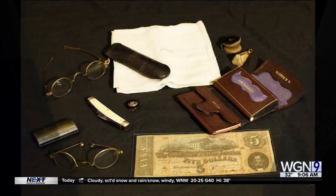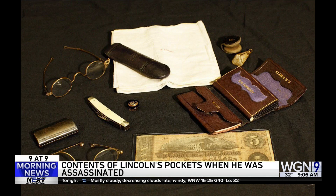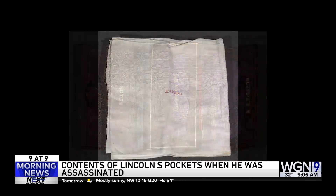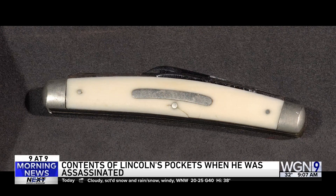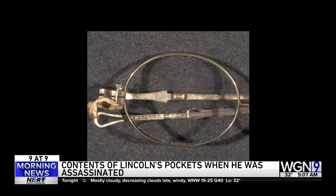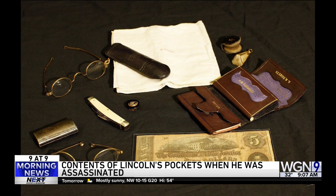All right, number five. Presidential historian Michael Beschloss tweeted this — it's the contents of Abraham Lincoln's pockets at the moment of his assassination in 1865. That's cheerful. These items were not shown to the public until 1976. He was carrying two pairs of spectacles and a lens polisher, a pocket knife, a watch fob, a linen handkerchief, and eight newspaper clippings, including several favorable to himself and his policies.